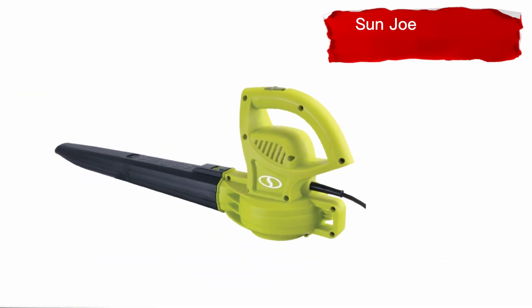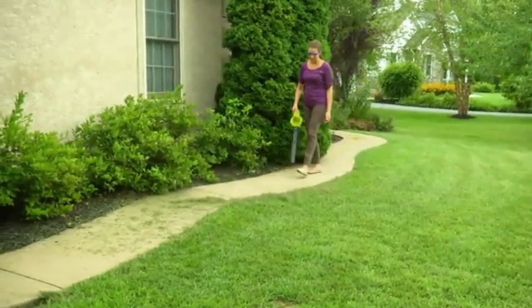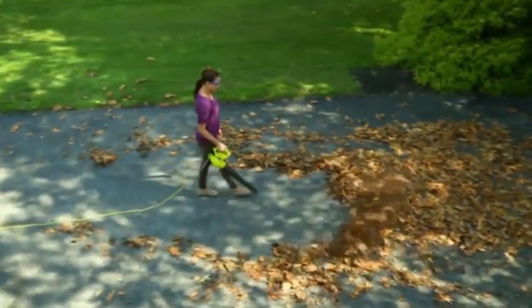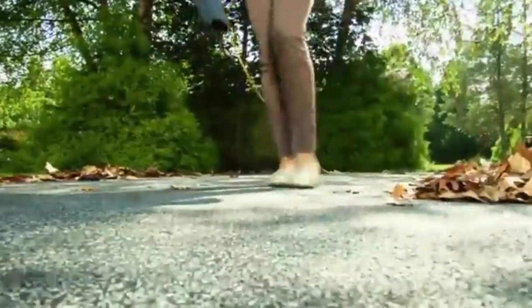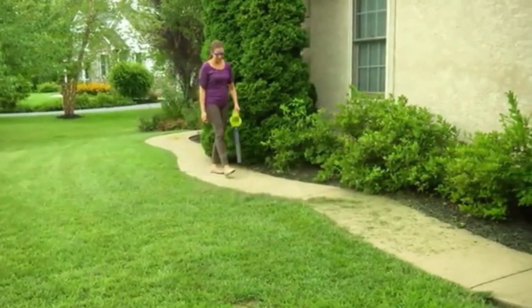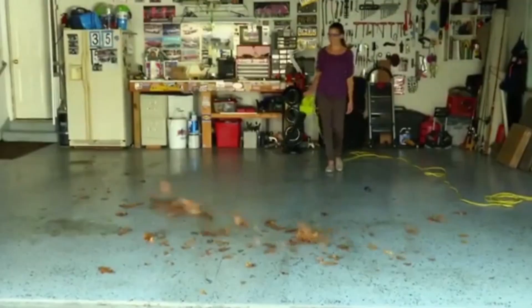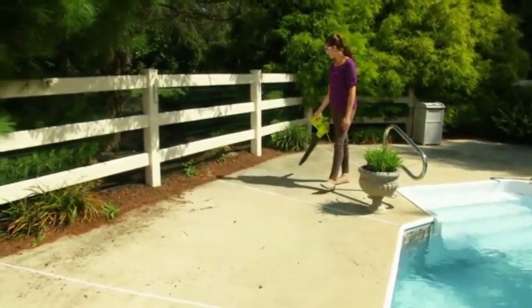Number 1: Sun Joe Electric Leaf Blower. This diminutive dynamo's 6-amp motor packs a powerful 155 MPH punch, making it the perfect choice for light-duty household applications like sweeping porches, patios, walkways, decks, garages, and even light snow. It's small enough to take with you wherever you go, and when you're finished, it stows away easily in the car trunk, deck box, or broom closet. Don't be fooled by big blowers that are too much for the job — the right choice is a light choice.